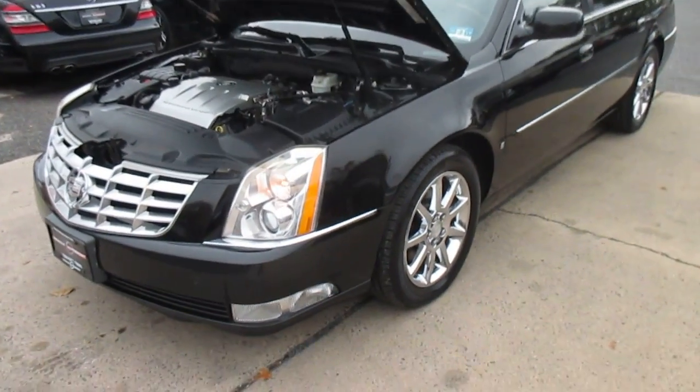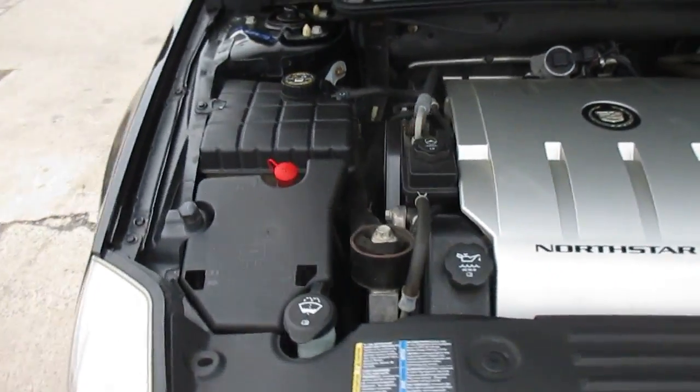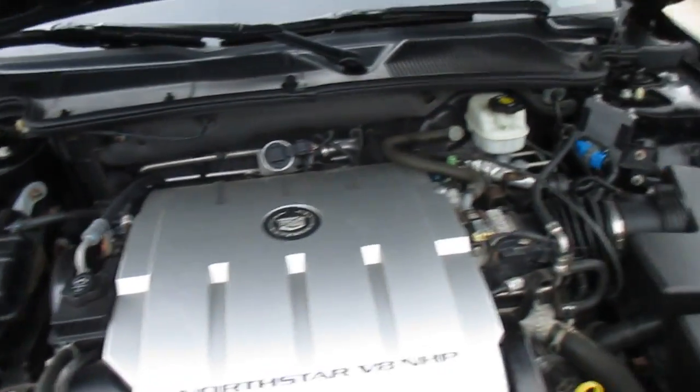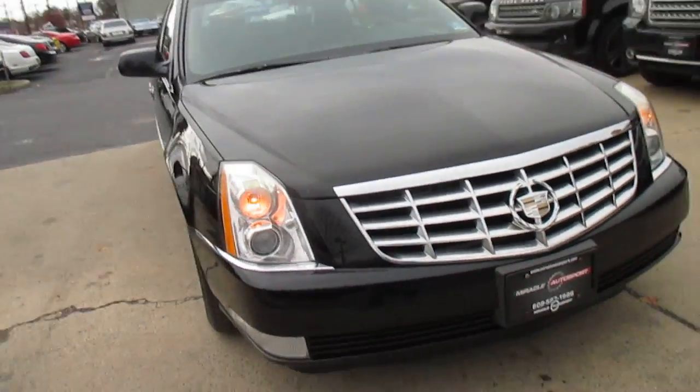This is a video walkaround of our 2006 Cadillac DTS. It's a nice car. If you're looking for a cheap DTS, this is not the one, but if you're looking for a really, really nice car, this is it.